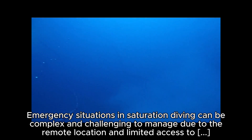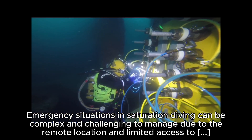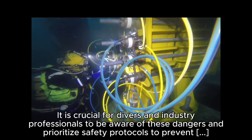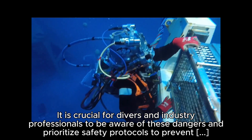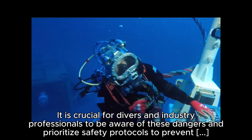Emergency situations in saturation diving can be complex and challenging to manage due to the remote location and limited access to medical care. It is crucial for divers and industry professionals to be aware of these dangers and prioritize safety protocols to prevent accidents and injuries.